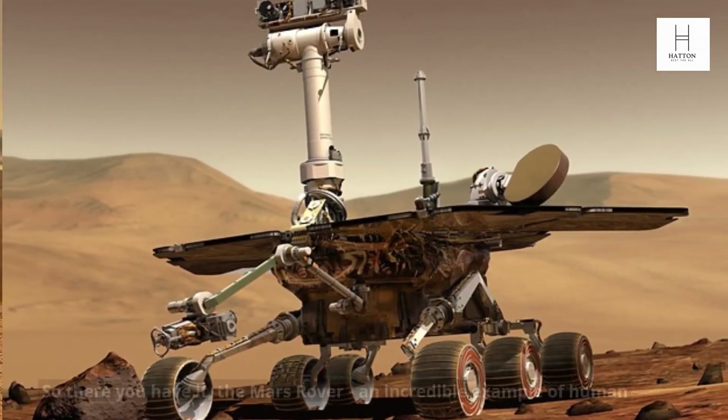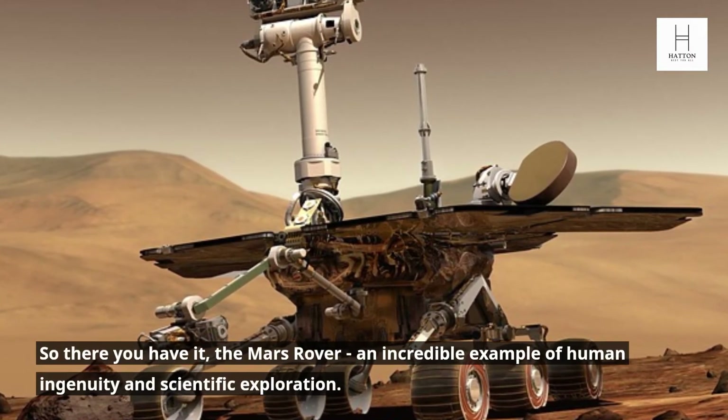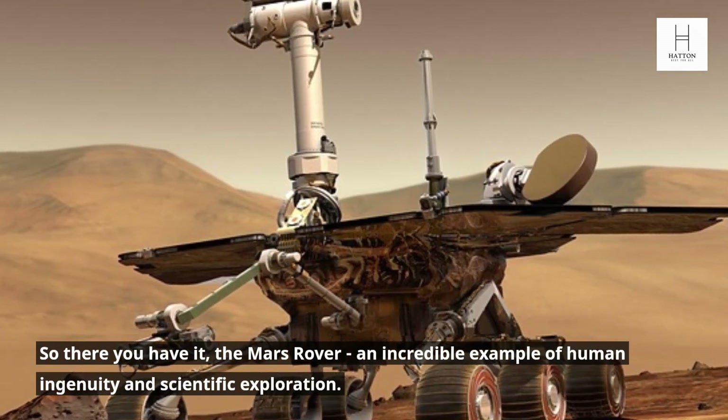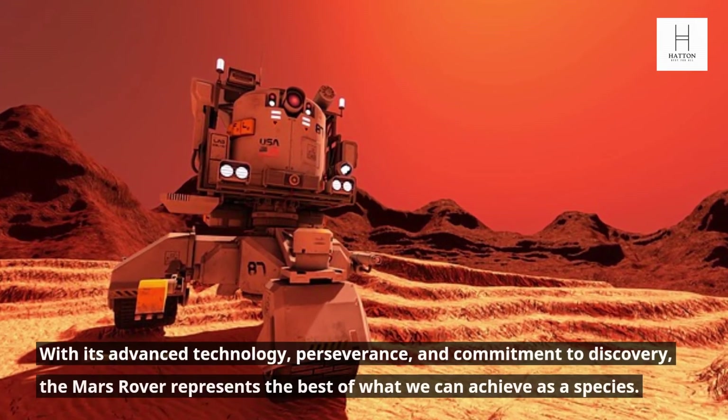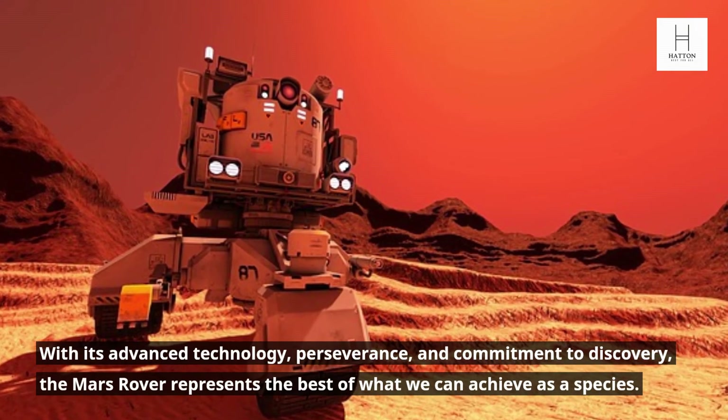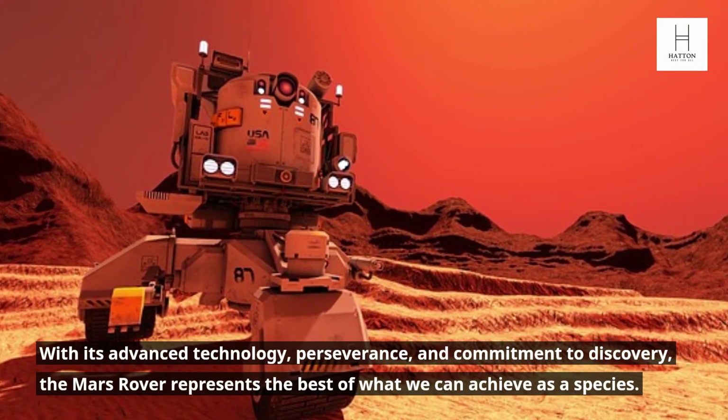Conclusion. So there you have it, the Mars Rover — an incredible example of human ingenuity and scientific exploration. With its advanced technology, perseverance, and commitment to discovery, the Mars Rover represents the best of what we can achieve as a species.